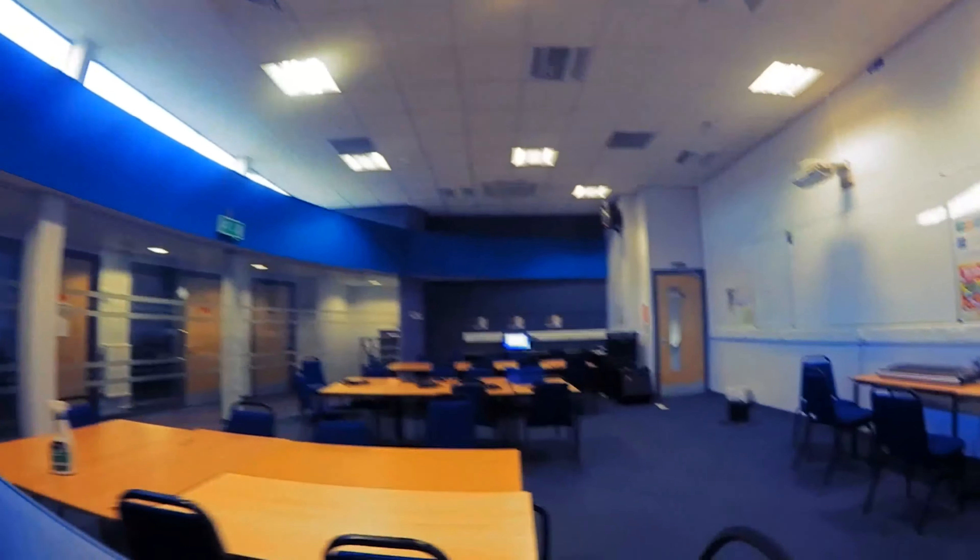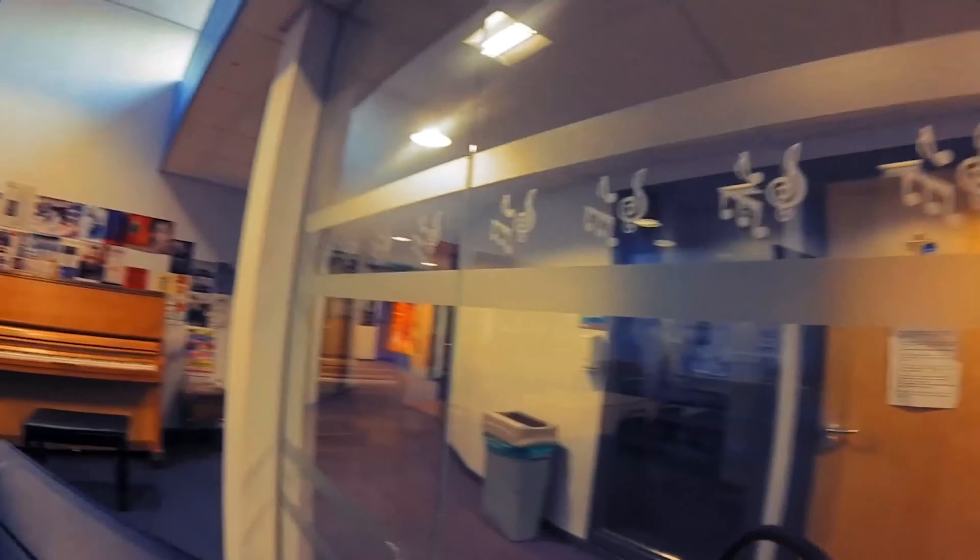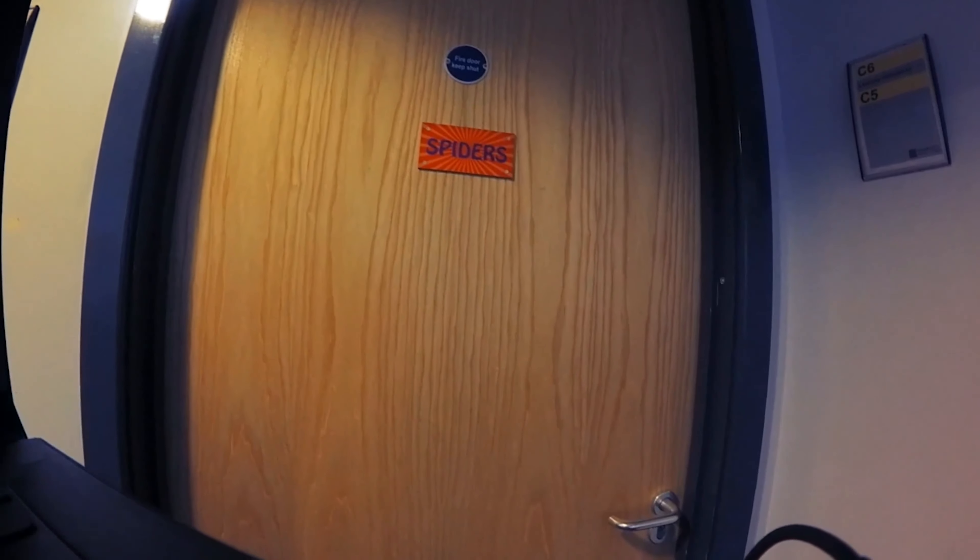I'll take you to our practice rooms. So each of these rooms were named after Mick Ronson bands because we were running on our records. So this is our first one, it's called Spiders.